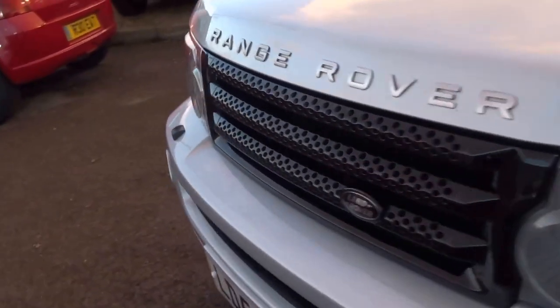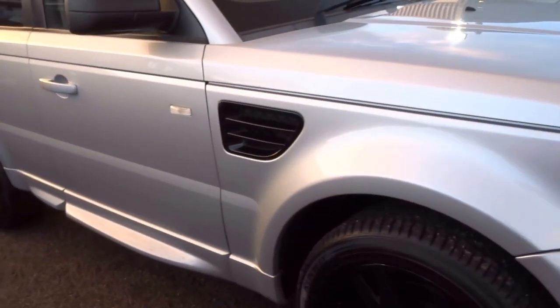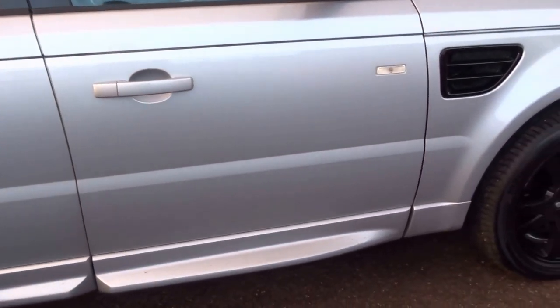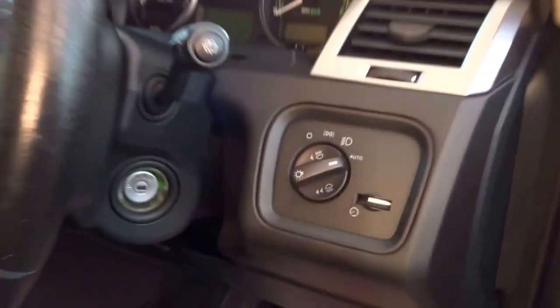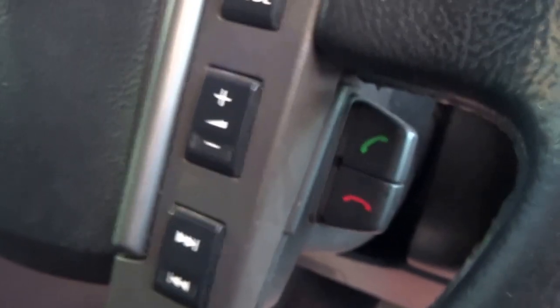This car actually has the Harman Kardon stereo, which is the upgraded system. It's got front fog lights, auto lights as well, auto wipers, cruise control, and buttons for the radio and CD player on the steering wheel.